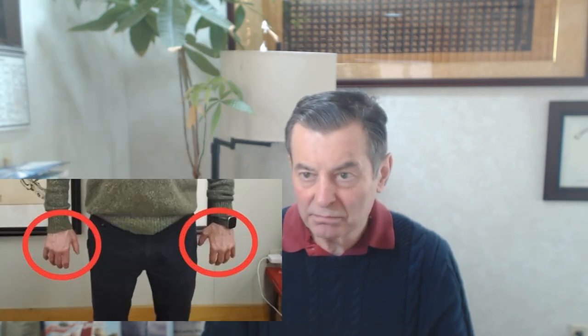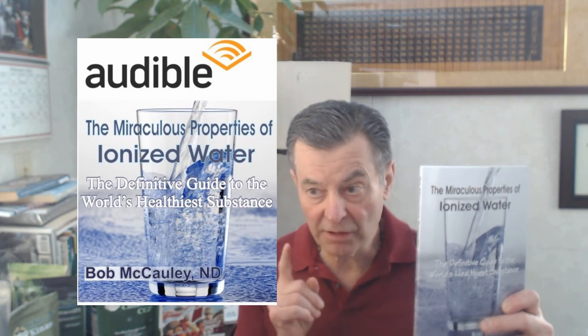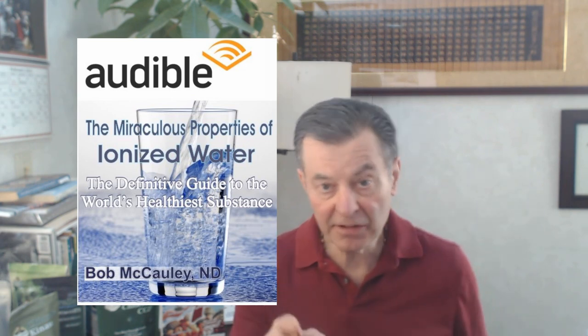Iodine is so important. Those hands facing outward are really a way to check — it's a little-known indication of thyroid and metabolism deficiency. I hope that helps. Check out all my books on Amazon.com — I've written seven books. On Audible there's Silver the Miracle Mineral: End of Infectious Disease, The Cure in the Mirror: Nature's Protocol for Surviving Cancer, and my most popular book, The Miraculous Properties of Ionized Water: The Definitive Guide to the World's Healthiest Substance, third edition. All read in my voice. I hope you like them.